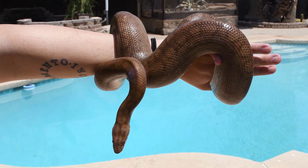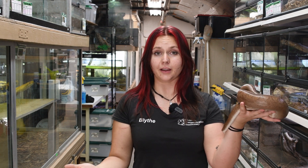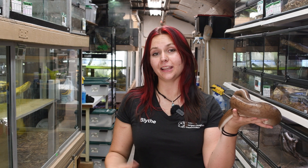One cool thing about boa species in general is that unlike most snakes, and more similar to our viper family, these guys do not lay eggs but instead give a form of live birth. Super cool.